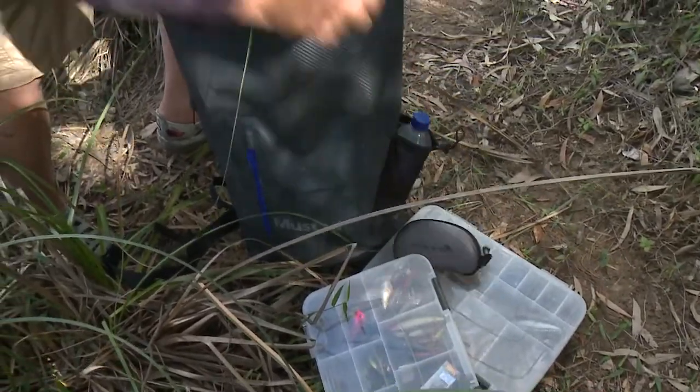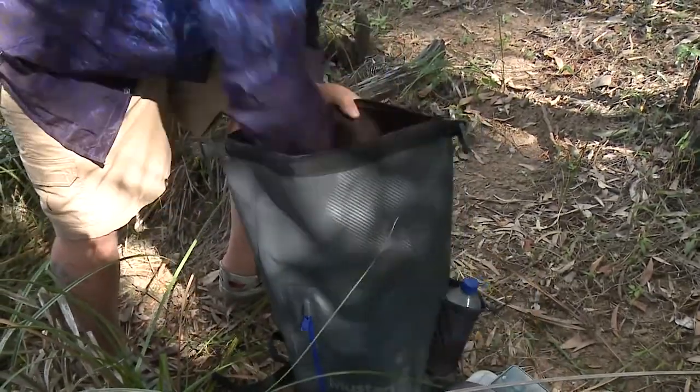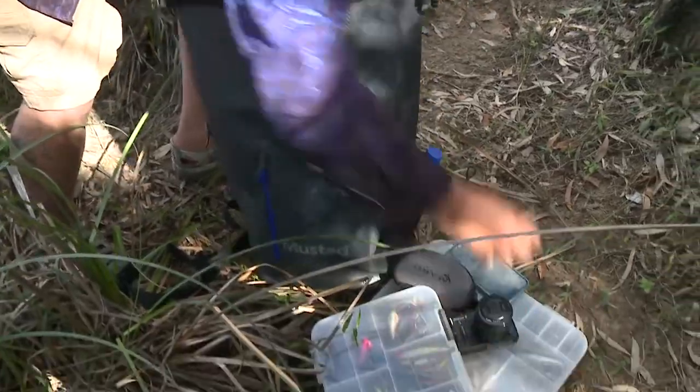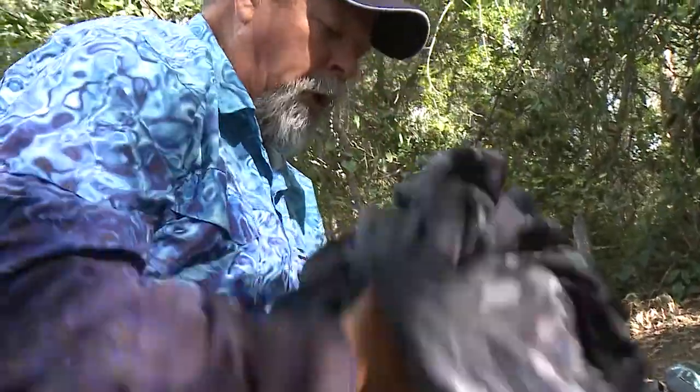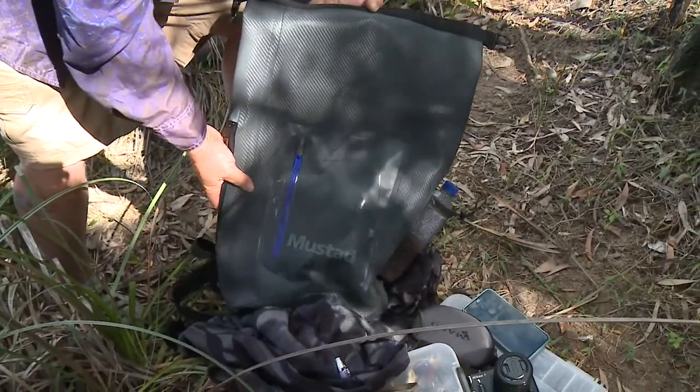I've got spare sunnies, I've got my all-important mobile phone, I've got a camera to record my catch, I've got warm clothes in case the weather turns, I've got a wet weather jacket in there, I've got some lunch — all inside this tough PVC dry backpack from Mustad.